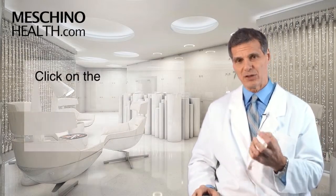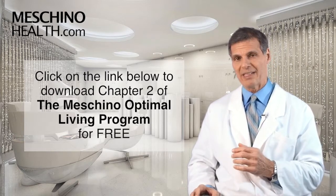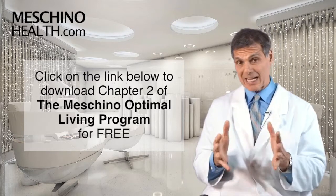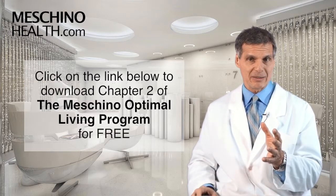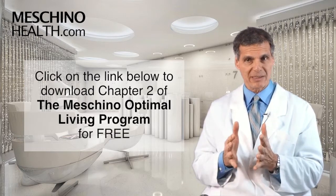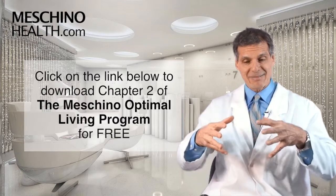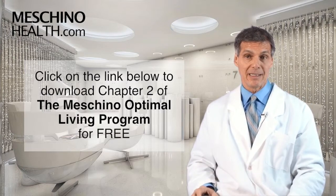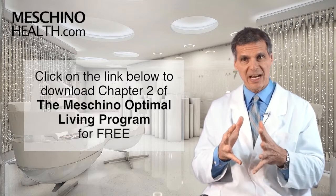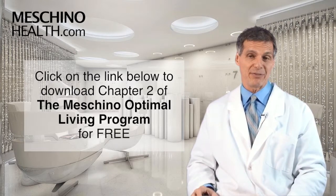I explain all the details of this in Chapter 2 of my book, The Machino Optimal Living Program: Seven Steps to a Healthy, Fit, Age-Resistant Body. You can download that chapter for free at the link below. If you're a woman that has fibrocystic breast disease, also known as cystic mastalgia, it's imperative that you download that chapter and take a look. It explains the dosage you need to utilize to get maximum efficacy.